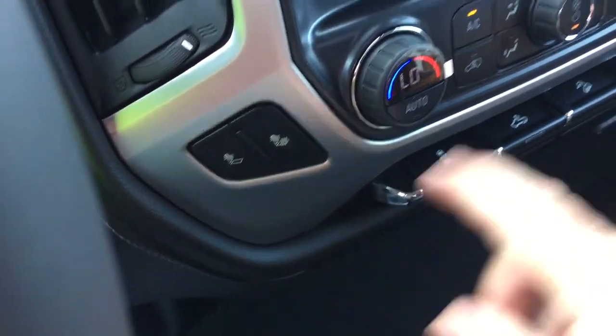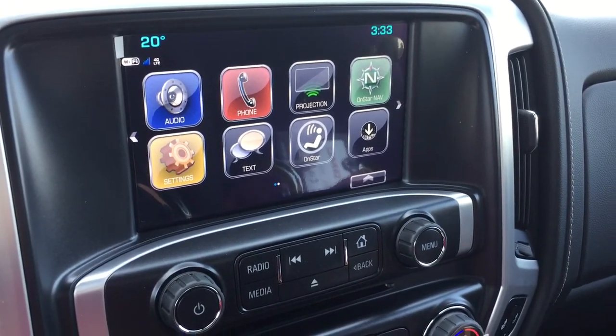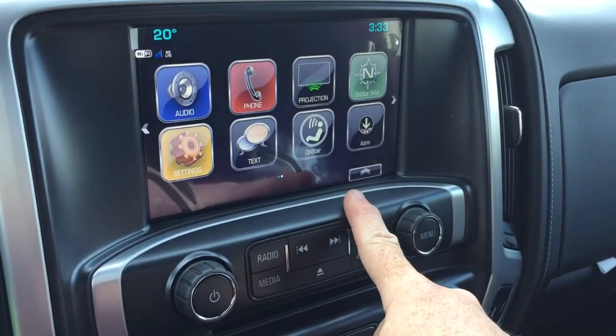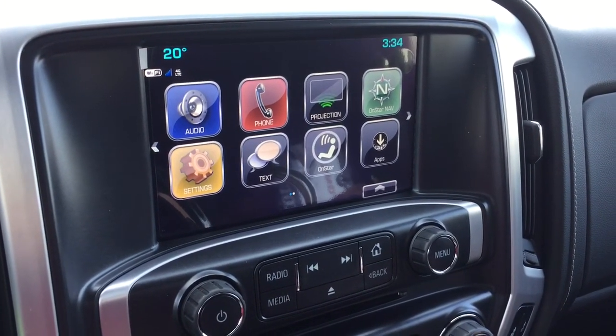You have heated seats, both driver and passenger side. The touch screen features AM-FM and Sirius XM satellite radio, with time and temperature display on the full-color touch screen. You also have the OnStar navigation, and with projection you can get features from Apple CarPlay and Android Auto.